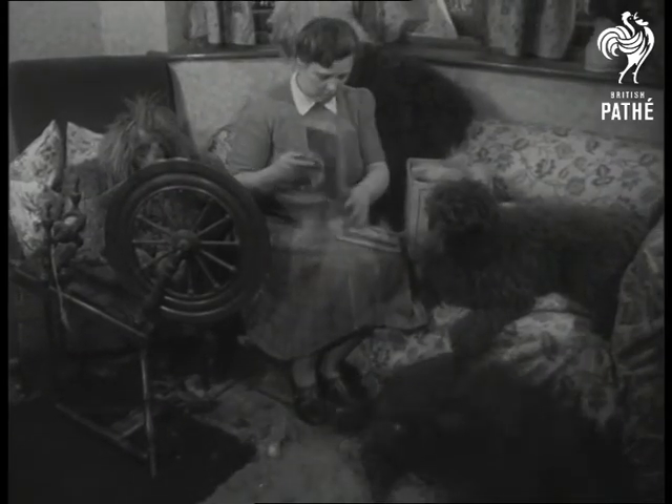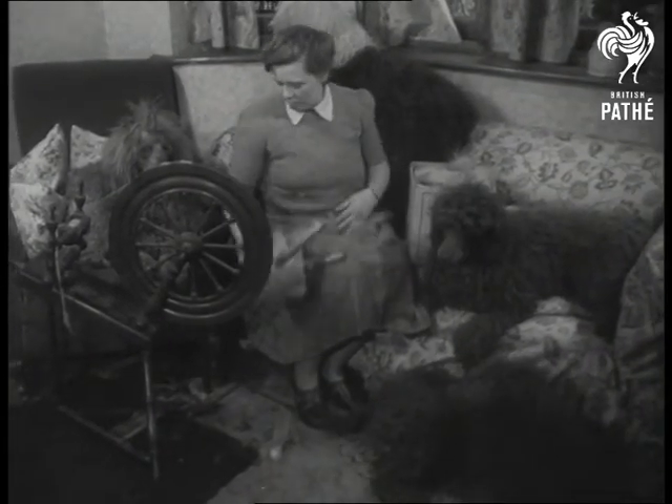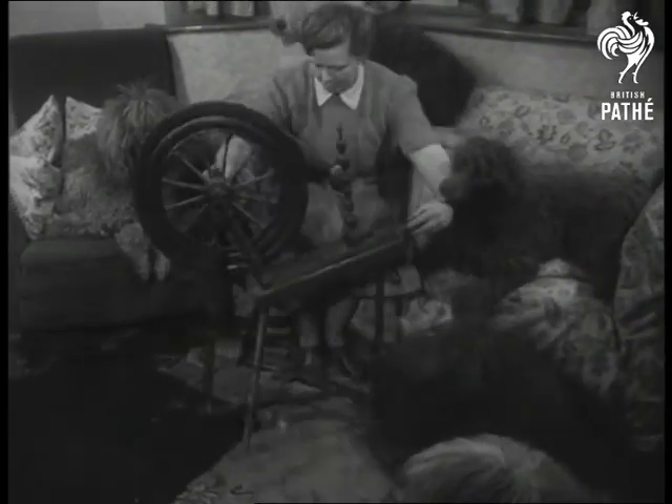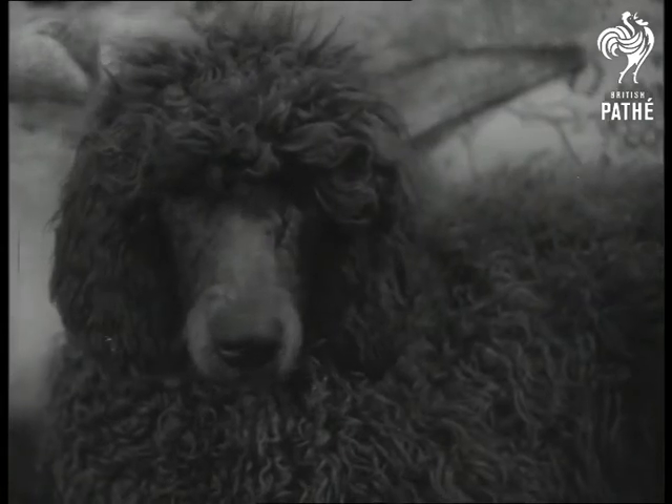Now, for the 200-year-old spinning wheel to convert the coat's combings into wool. Sheepdog's wool, says Miss Singer, never really wears out. Poodle wool is finer, but not so hard-wearing.